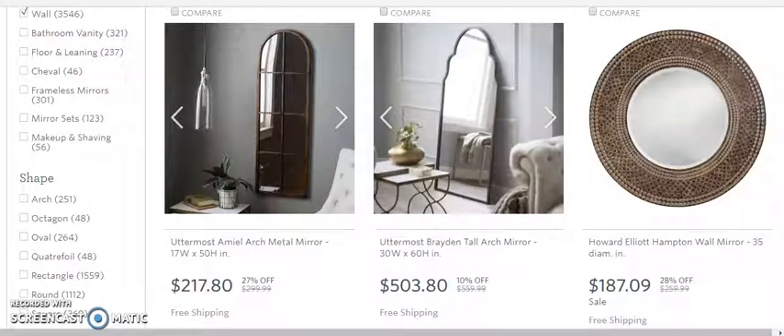Alright everyone, in this brief video we're going to be looking at wall mirrors. This is hot in the home decor sector. If you want to really get your business up and going, home decor is the way to go. People don't mind spending money on things for their home to look nice.